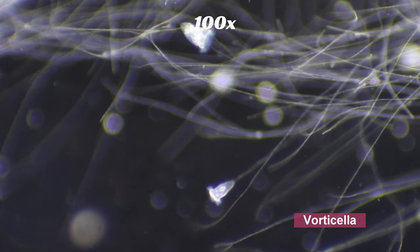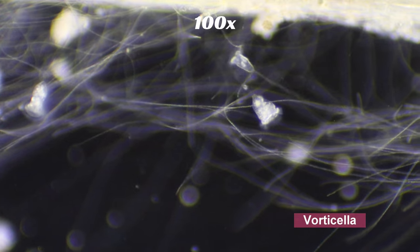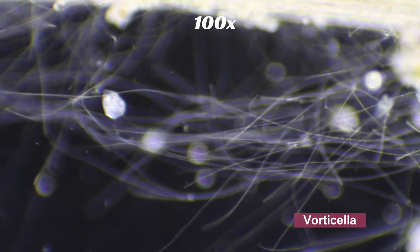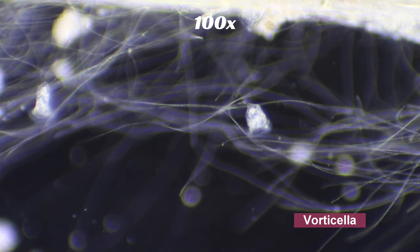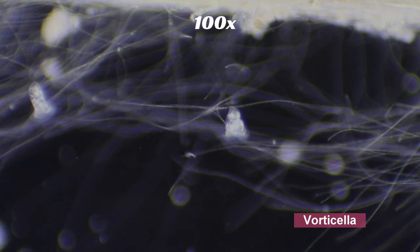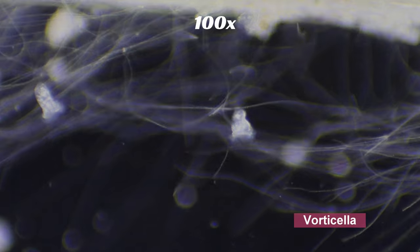It's so fast it can contract faster than human muscle. Here's an example. They can contract to avoid predators or to capture food. They also have hair-like structures called cilia, which create a vortex-like current to bring food into their mouth, or they use it to move. This vortex it creates gave it its name, vorticella.